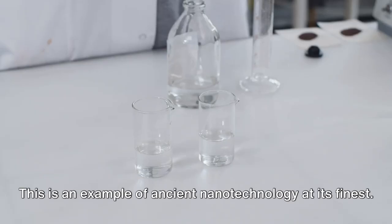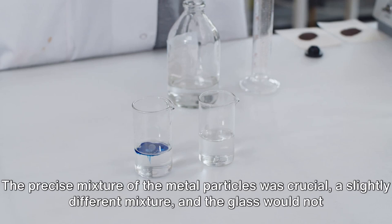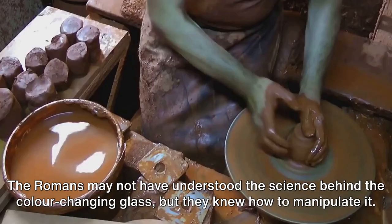The precise mixture of the metal particles was crucial — a slightly different mixture, and the glass would not change colour. The Romans may not have understood the science behind the colour-changing glass, but they knew how to manipulate it.